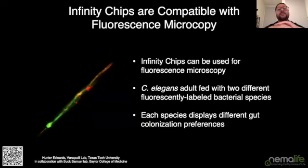The Infinity chip is also completely compatible with fluorescence microscopy. What you're seeing here is a 10x image of an adult worm on the Infinity chip, fed with two fluorescently labeled bacteria from the C. elegans microbiome project — one expressing GFP and the other expressing mCherry. These different species have different gut colonization preferences: the GFP strain colonizes primarily the anterior gut, whereas the mCherry-expressing strain colonizes primarily the posterior gut.